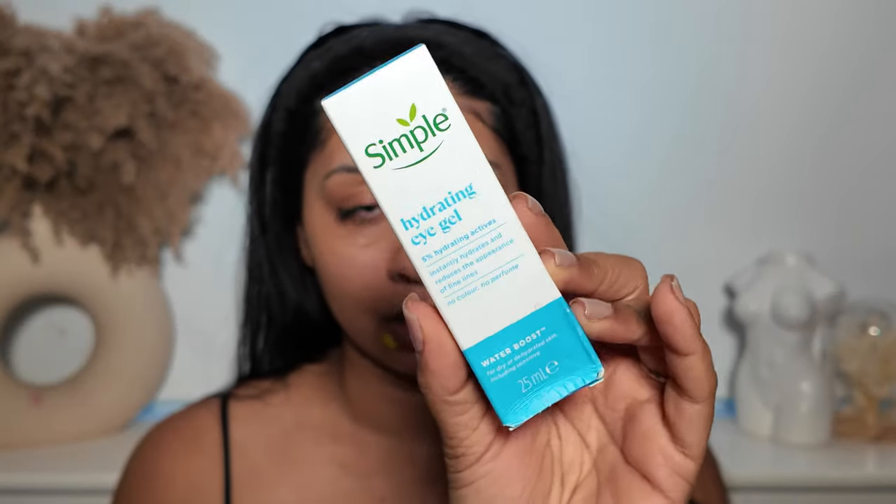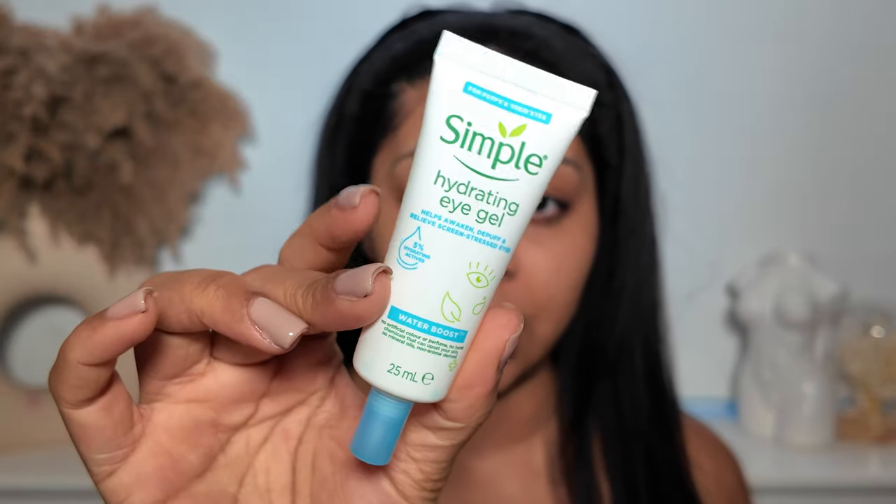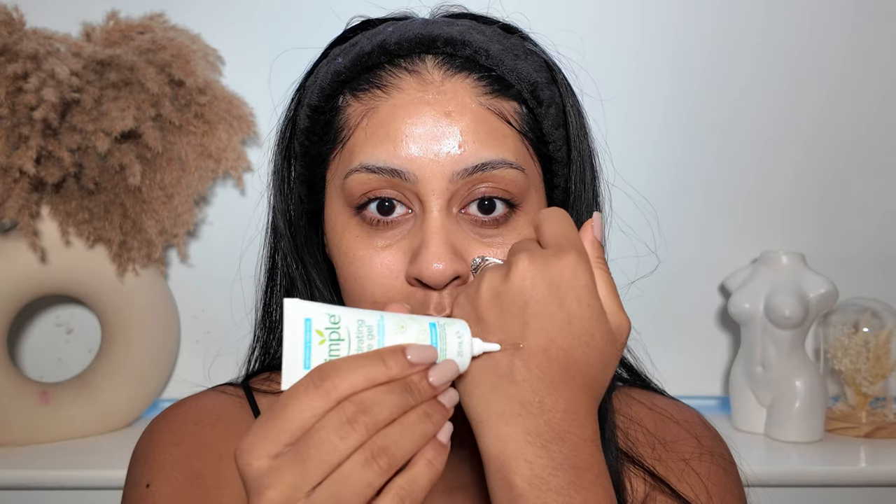Let's go on to eye cream. I was so shocked by the price — it's so affordable. I think it's just a regular hydrating eye cream. It says it reduces the appearance of fine lines, has no color, no perfume — it's really just to hydrate your under eye. My under eyes have been very dry lately. I used a lot of Simple skincare in my uni days. It's a very clear gel, so I'm just going to put that under my eyes. It's good for hydration, not necessarily brightening. With all these new products, it's going to take a while to really tell you if they're worth buying, but I'm giving first impressions today.